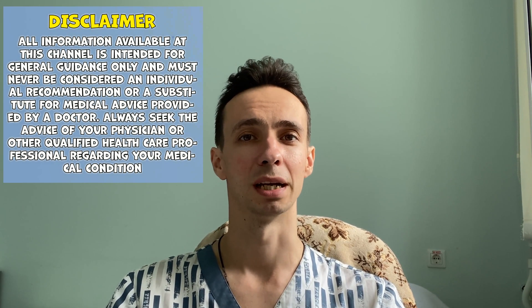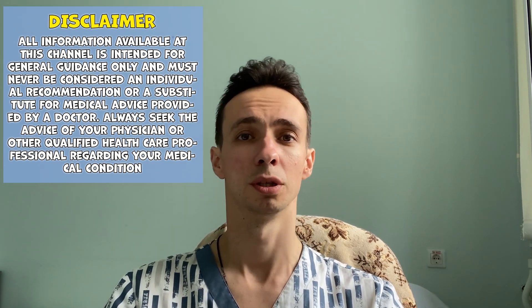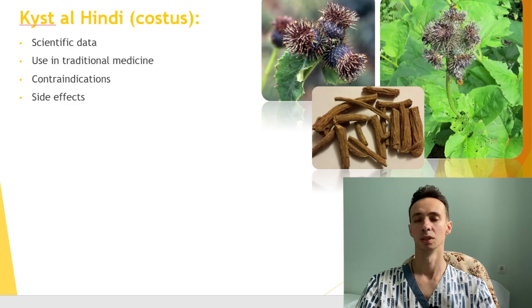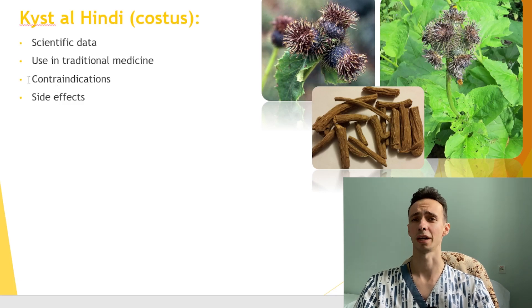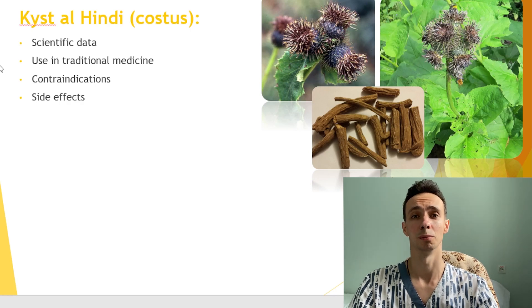Hello, dear friends. My name is Dr. Igor Atabekov. I'm a clinical oncologist practicing since 2010. Today we're talking about the Indian — not only Indian — but natural remedy called Kist al-Hindi or Costus. We'll talk about the scientific data available, uses in traditional medicine, contraindications, side effects, toxicities, and I'll try to give you the most relevant information based on scientific data. Let's get started.